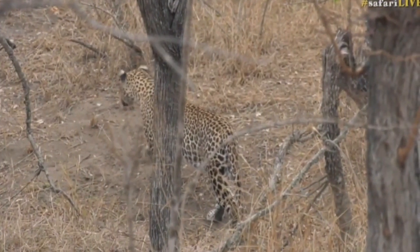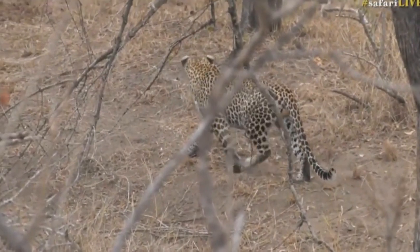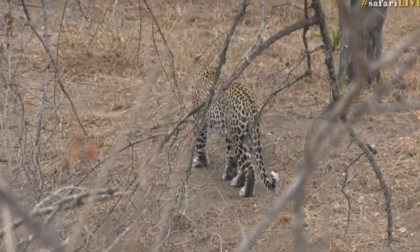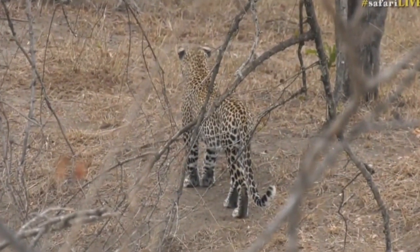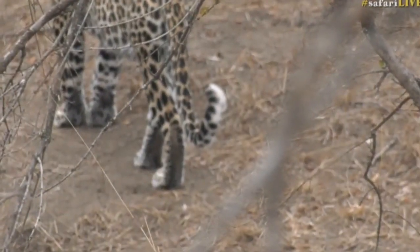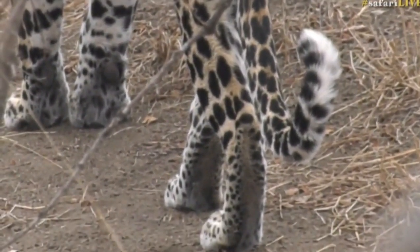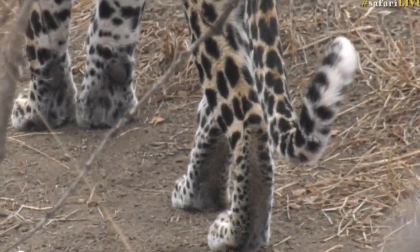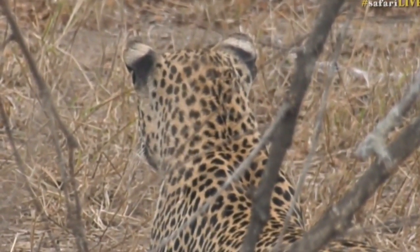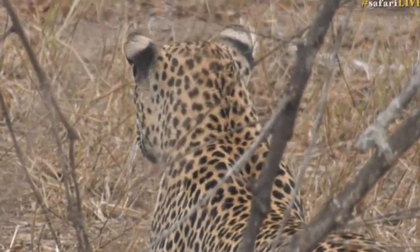This is Hossana. Hossana is about 18 months old, born right here at Juma Private Game Reserve, and we've been following the life of this cat whenever we can. Newly independent, he's been on his own now for a couple of months and he's quite capable of killing animals right up to the size of impala all on his own.